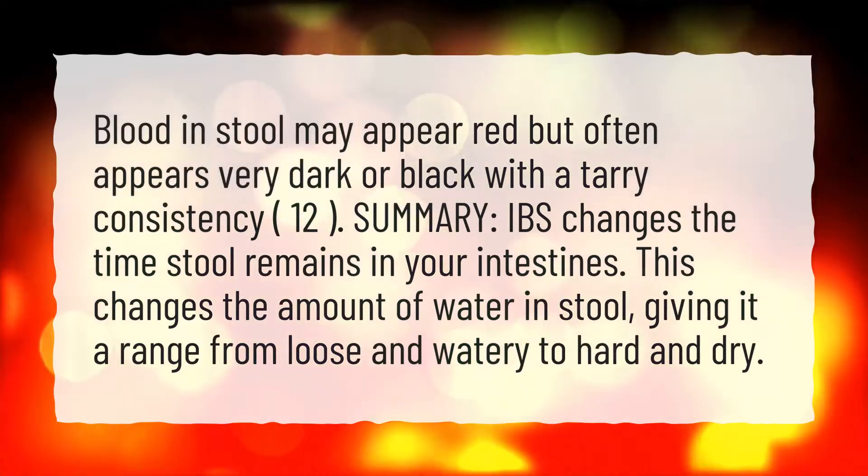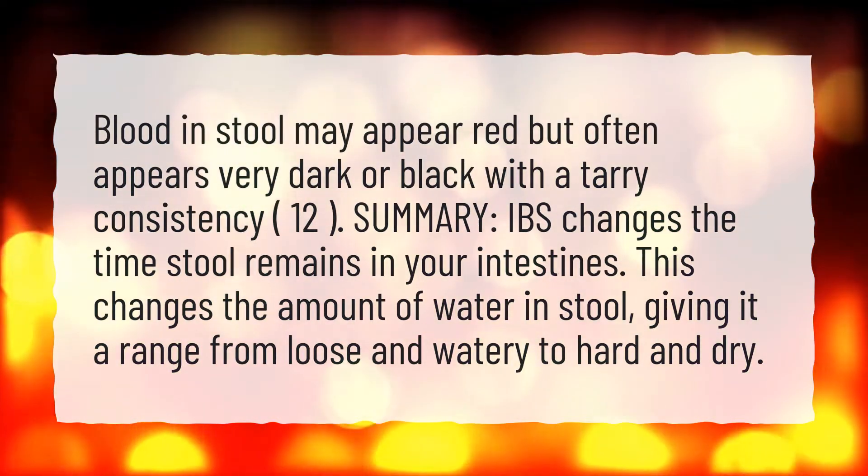Blood in stool may appear red, but often appears very dark or black with a tarry consistency.